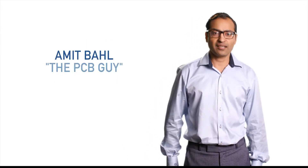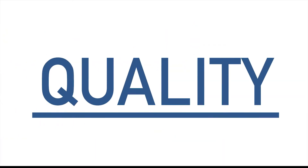Hello there, I'm Amit, the PCB guy, and today we're going to talk about a little thing that I like to call quality. And I'm not just talking about product quality — I'm talking about a manufacturer's facility's overall service and integrity.